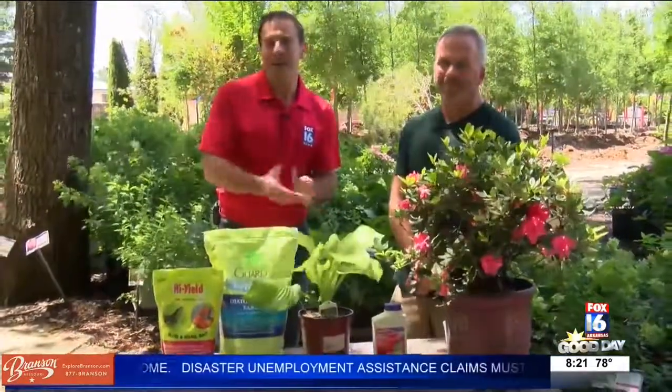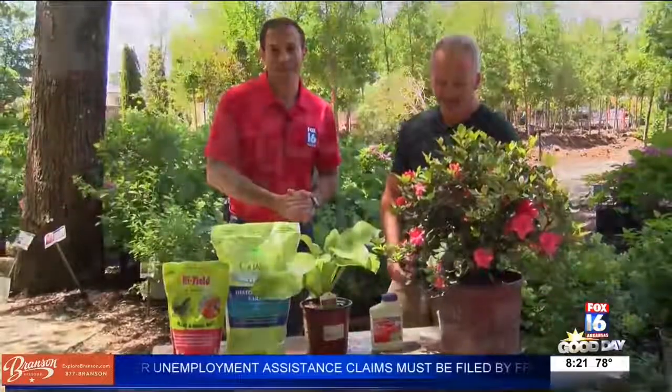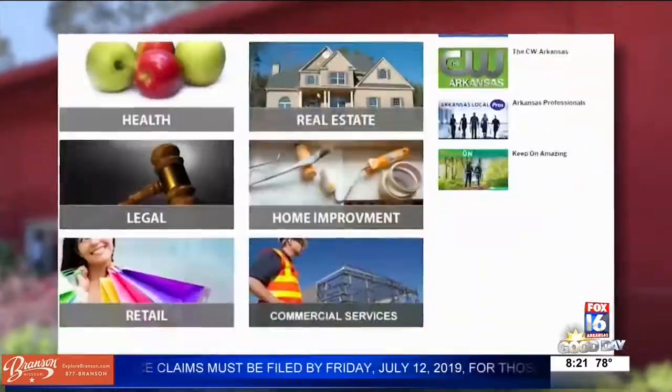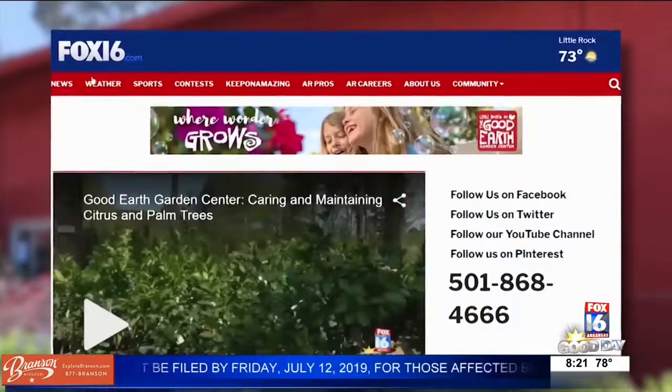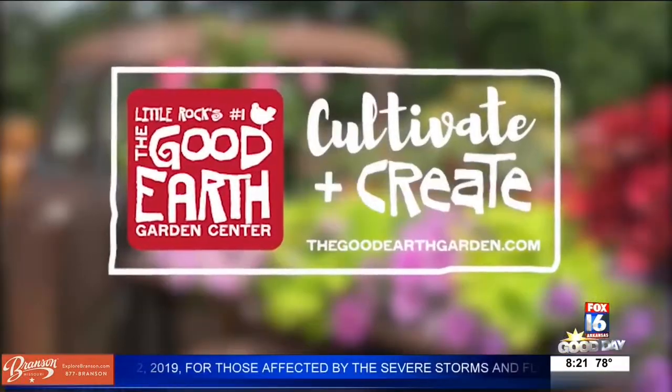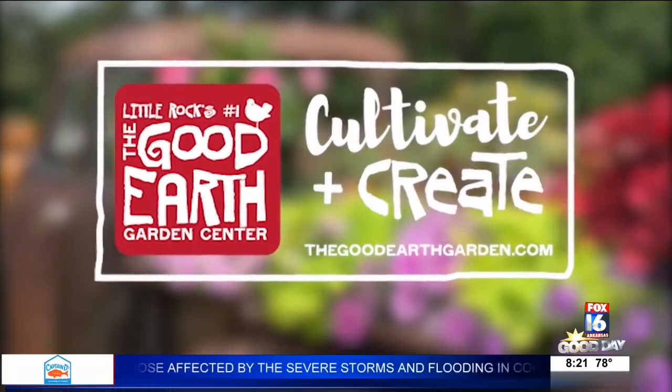That's all the time we have for this week. Join us back here next Wednesday for the Good Earth Greenhouse. More gardening tips can be found on fox16.com — click on Professionals to watch previous episodes or to ask Greg a question about your garden. This segment is sponsored by the Good Earth Garden Center.